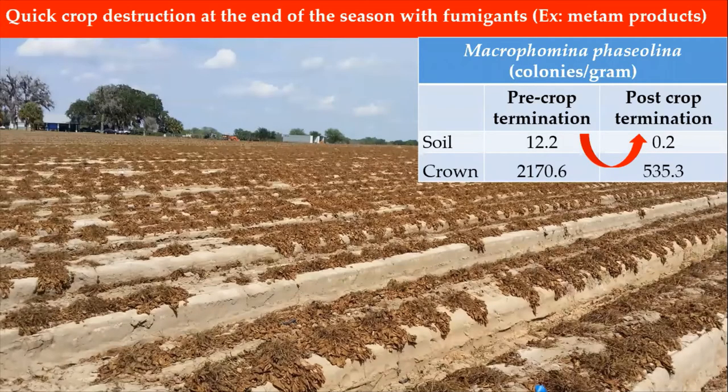The management should start at the end of the season with crop destruction, which should be done with fumigants such as the metham products. Our results from sampling soil and crowns for infected areas before and after crop termination show a significant reduction in the pathogen population after fumigation. However, fumigation does not completely eliminate all the inoculum present in the area.